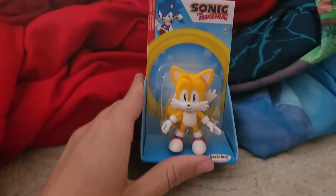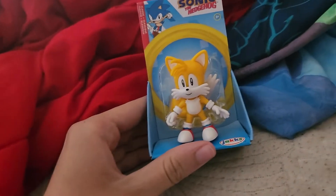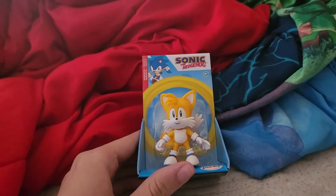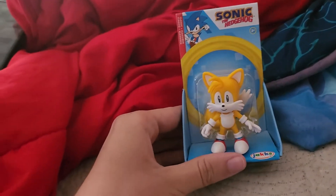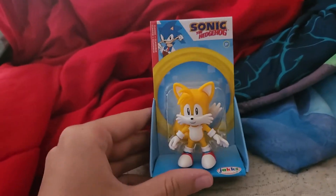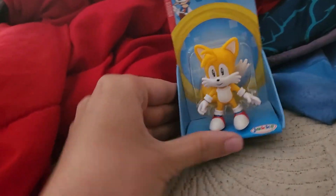Hey YouTube! It's Colin here again and today we have a little something we want to show you. When I was at Walmart I found this Sonic the Hedgehog classic character. You might know this one from Sonic 2 — it's Tails actually. So we're gonna unbox him in a video and check it out.